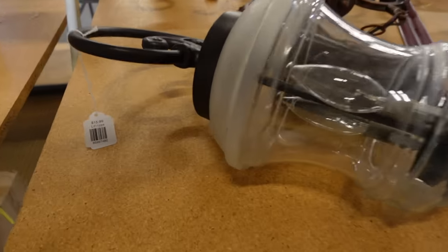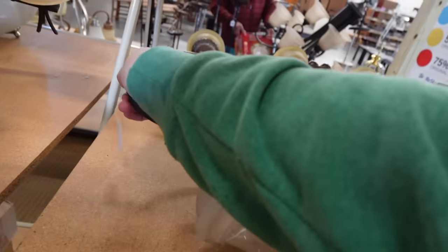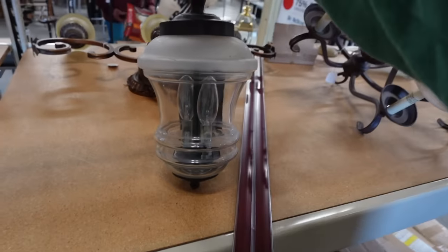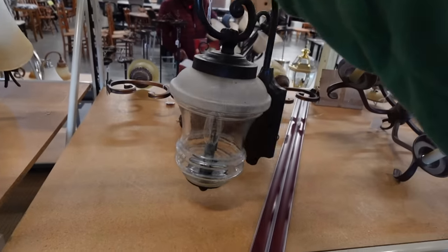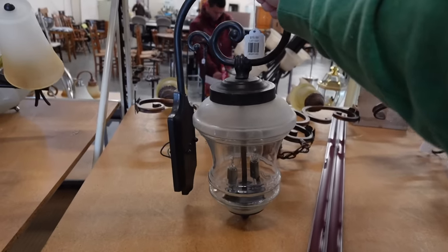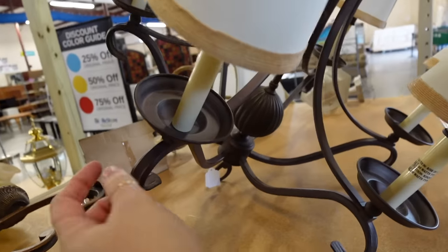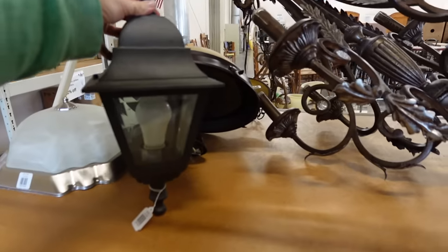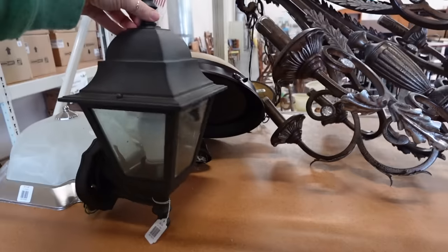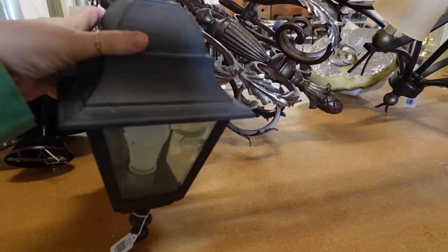There was an outdoor light for $15 that I actually need one of, and since it was half off, we decided to throw it in the cart. Then we found a really great chair for just $5. For five bucks, you have to buy it! I got to carry it around the store.